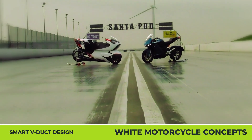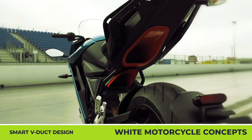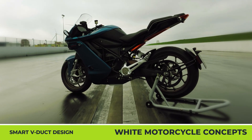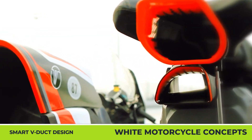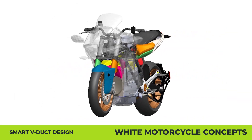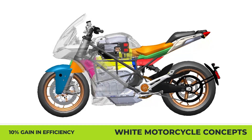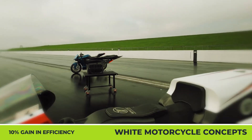White Motorcycle Concepts WMC SRS. It's common for motorcycle manufacturers to look for new ways to increase power yields and lower energy consumption. While many are still trying to make a breakthrough in engine construction, the UK-based White Motorcycles Concepts is trying to solve this issue through extreme aerodynamics. Several years ago, the company developed and patented the V-Duck design that reduces motorcycle drag by 70%, improving efficiency and range. This year, they partnered with Zero Motorcycles to produce the WMC SRS.